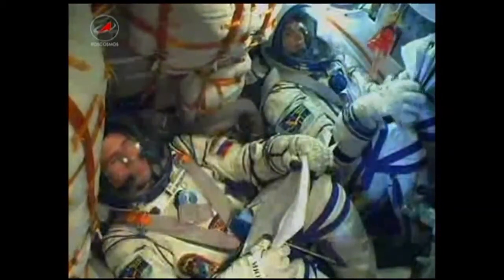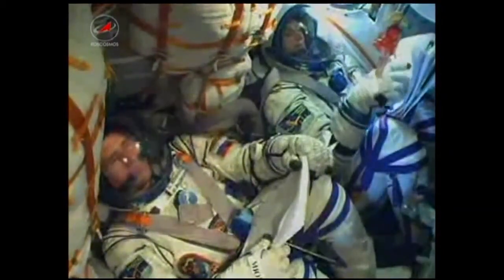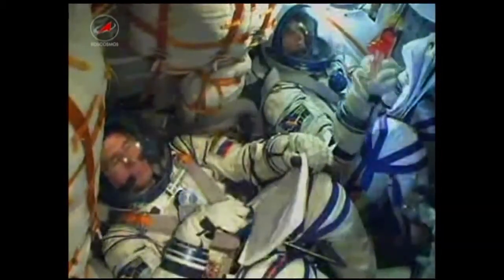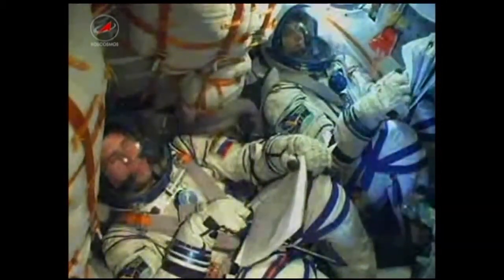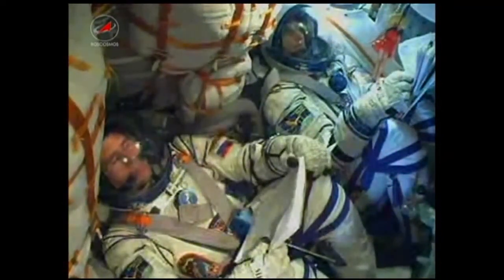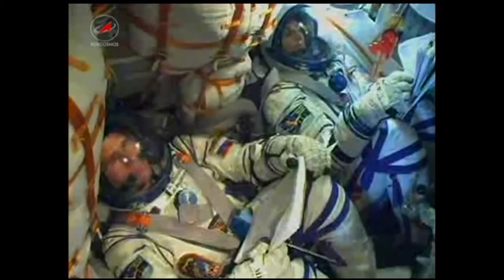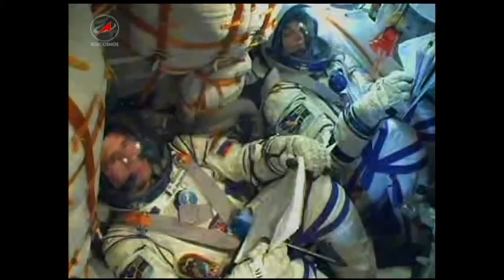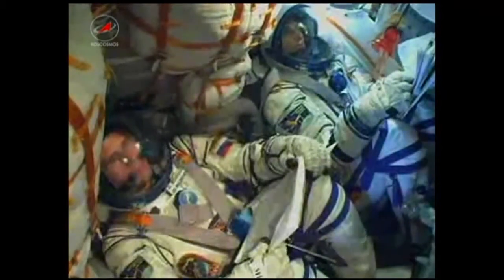340 seconds. Motion control system parameters are nominal. At the six-minute mark, the flight is still nominal. The ground controllers are steadily monitoring the progress of the Soyuz vehicle.